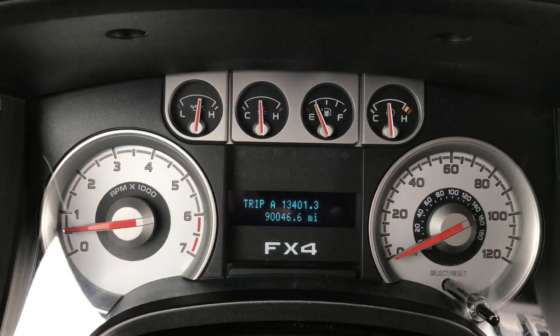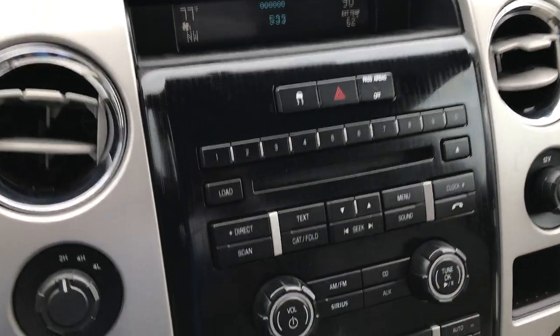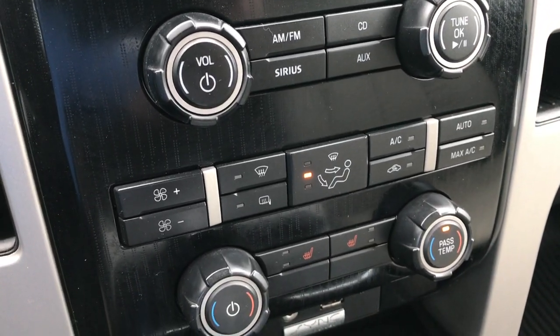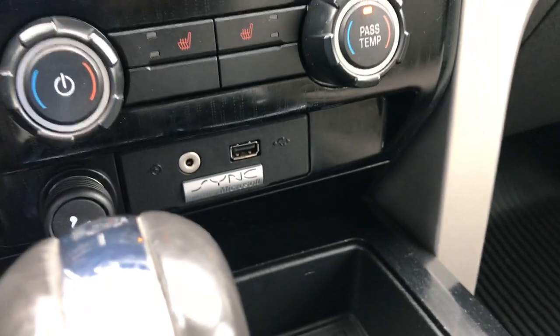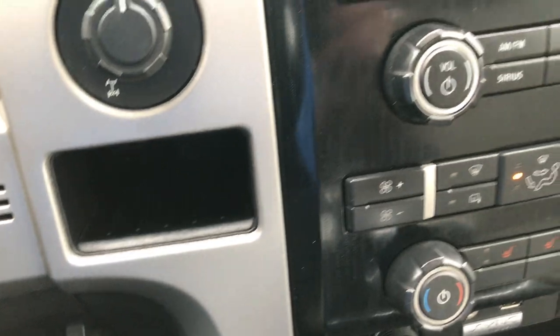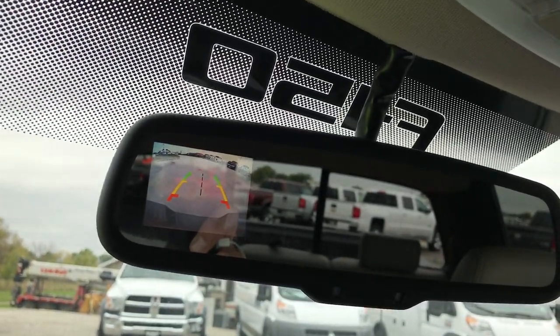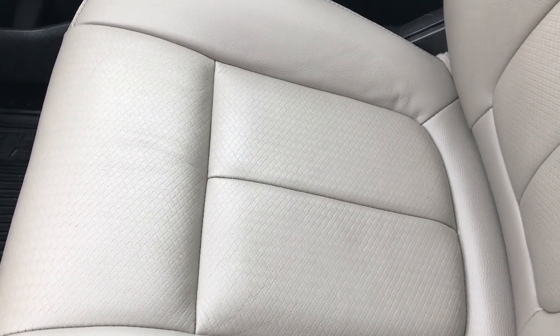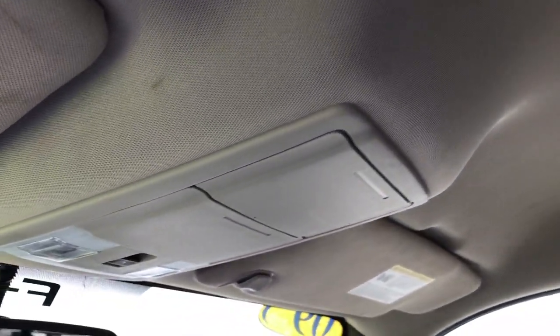You can see that this truck does have 90,046 miles. It has a six-disc CD changer, dual climate control, and the sync system with AUX and USB inputs, which also allows you to pair your Bluetooth phone. It has an aftermarket brake controller, and that backup camera shows up in the rear view mirror. Passenger seat is very clean as well — no rips or tears. This truck smells very clean and the headliner is in nice condition.